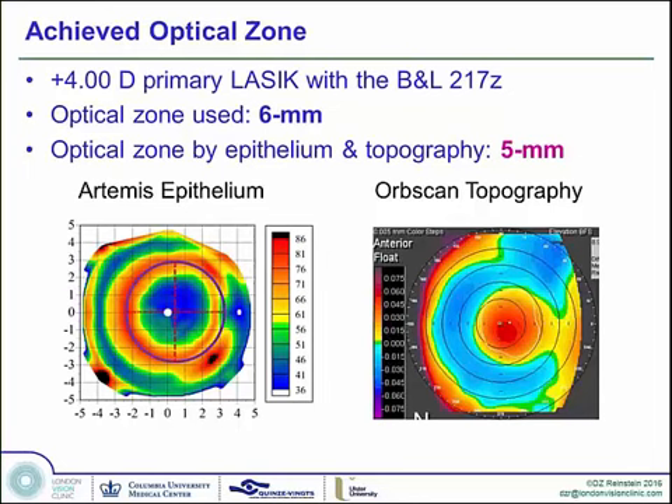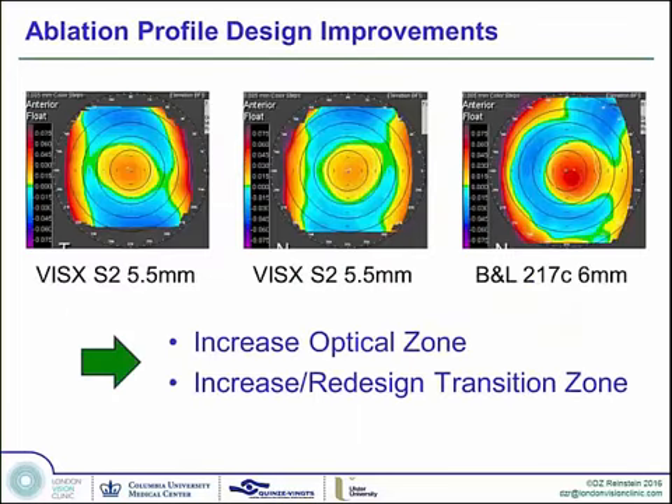Let's talk about intended versus achieved ablation zone. This patient was a plus 4 and had a primary LASIK with the Bausch & Lomb 217Z, with the optical zone programmed at 6mm. But you can see by the epithelial thickness profile that the epithelium is thickest in a ring that is 5mm wide. Therefore, even though we were programming 6mm into this laser, we were only achieving a cut at the deepest point of the hyperopic profile at the 5mm zone. This was similar with the Visx S2.